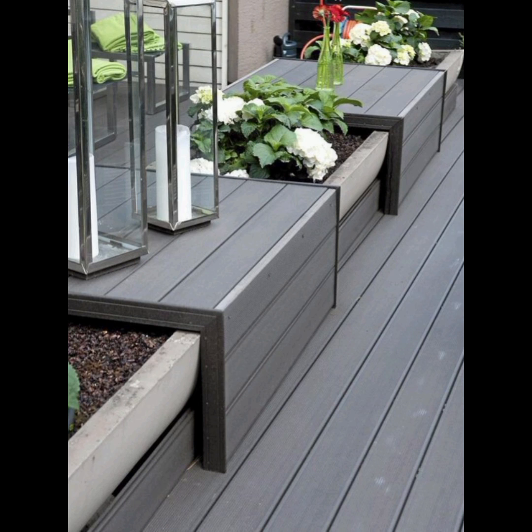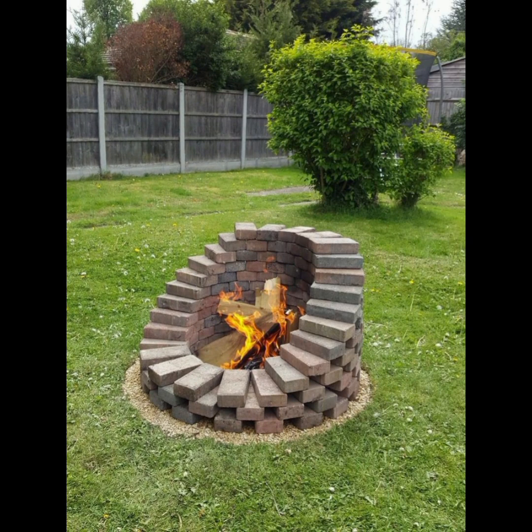Color Scheme. Decide on a color scheme that harmonizes with your garden's natural colors. Earth tones, blues, and greens often work well outdoors.